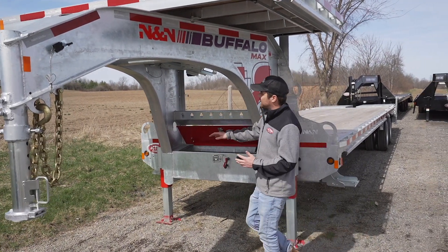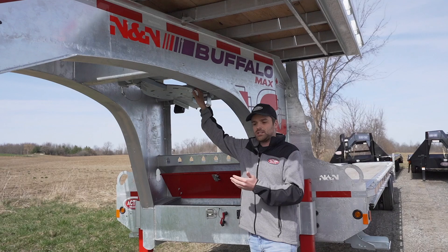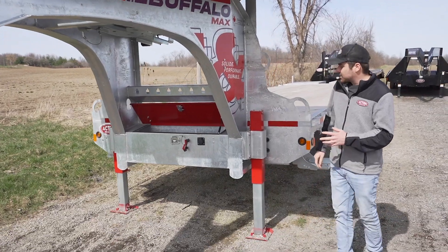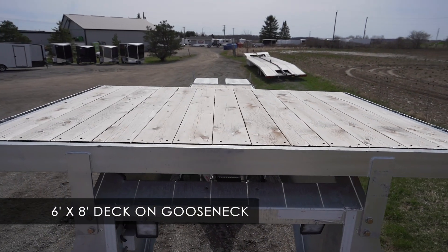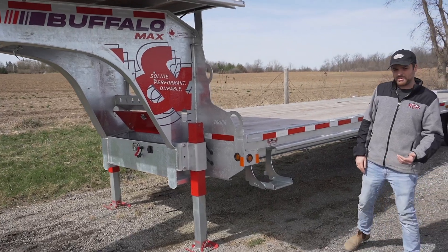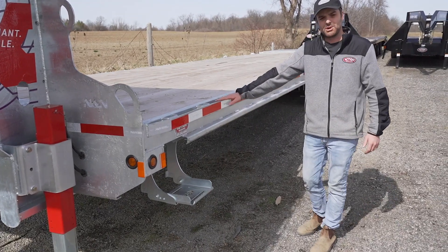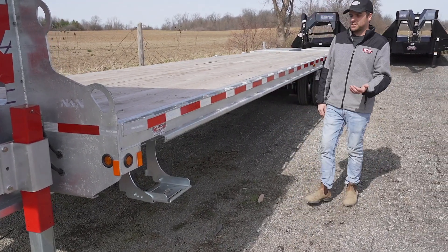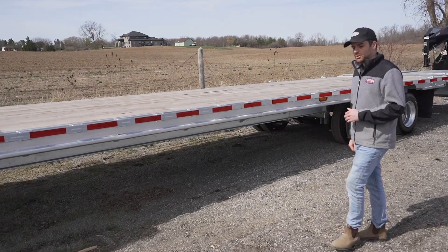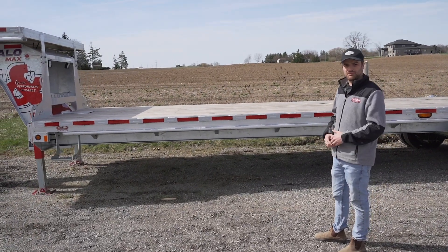As we make our way back, you can see that N&N has switched to a flip-down style spare tire mount, which is easy to use and keeps you out of traffic if you have a blowout. This trailer also has the 6x8 deck on top of the gooseneck, as well as the hydraulic landing gear option, both of which are available on any trailer. These also have sidesteps on either side, winch track from front to back, stake pockets, and rub rail. This model is the 25-foot plus 5-foot beaver tail, but the Rhino and Buffalo Premium and Max are offered between 20 and 35-foot deck plus the 5-foot beaver tail option.